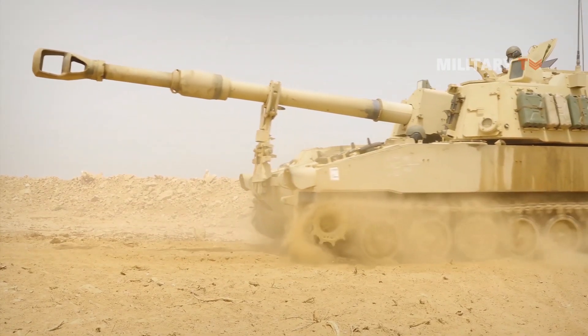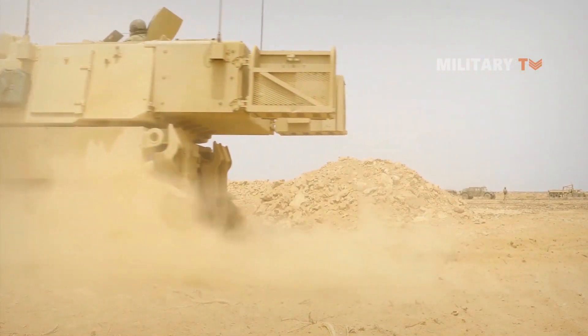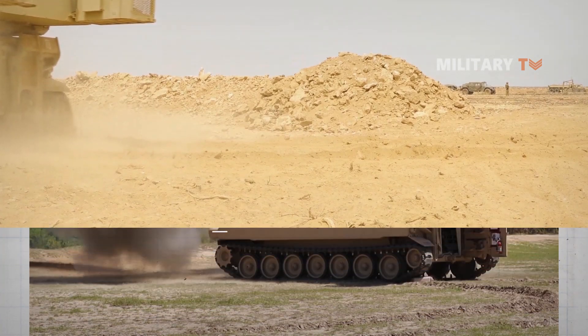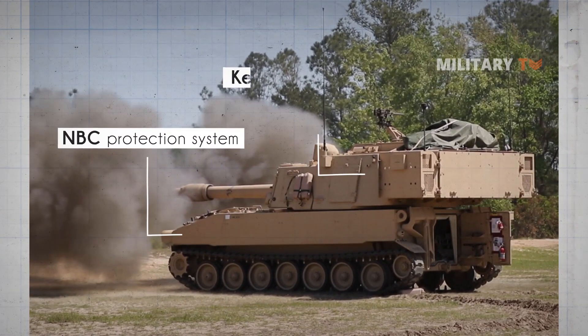The armor of the M109A6 Paladin provides protection against small arms fire and artillery shell splinters. The vehicle is fitted with an NBC protection system. The turret is fitted with Kevlar anti-spall lining.